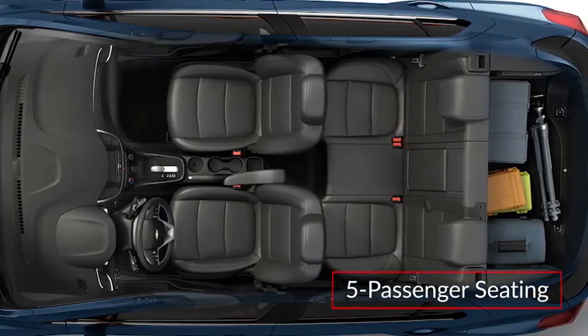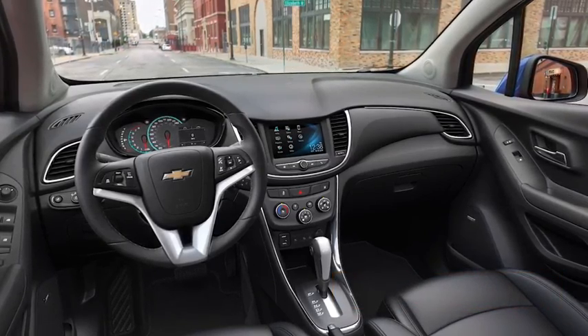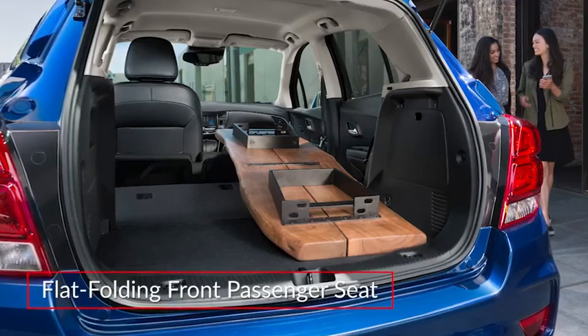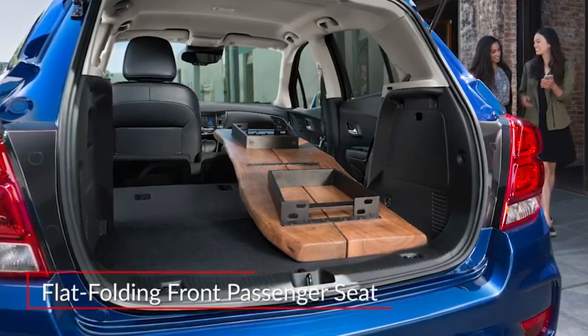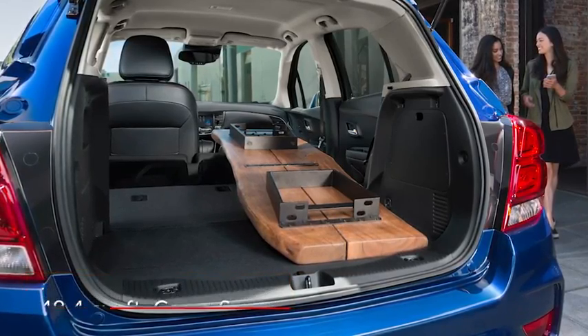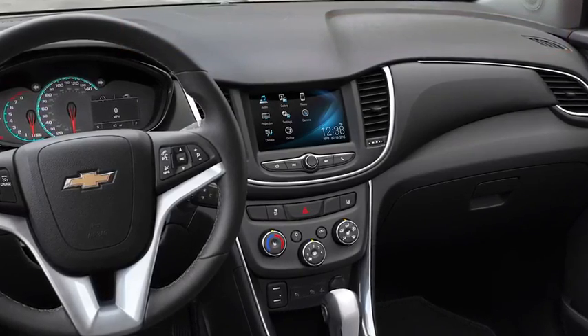The five-passenger cabin of the Trax delivers a modern upmarket feel with a dual cockpit-style layout. To maximize cargo-carrying options, the front passenger seat and 60-40 split rear bench seat fold flat, creating as much as 48.4 cubic feet of cargo space.